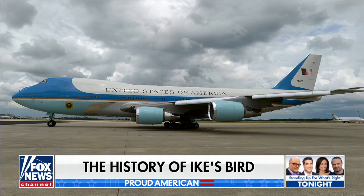Mounting the steps to a huge Boeing 747 may be the image most Americans associate with the presidency and aviation, but Fox Nation host and Our Proud American reporter Abby Hornacek has the story of a much smaller and much more historic plane — Ike's Bird.